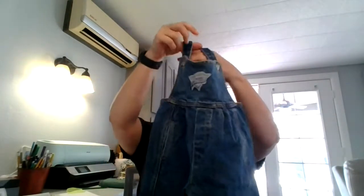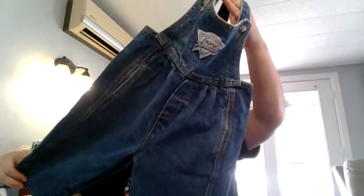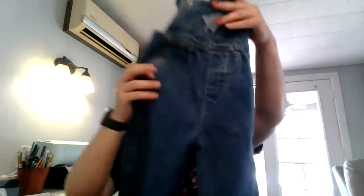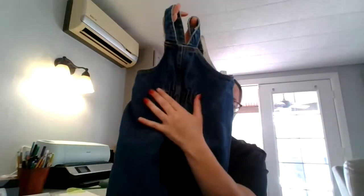Then we have some Guess overalls — I have not listed these yet, they will be listed by end of day. They are a thicker denim, definitely vintage, and definitely little girls. You can see the pleating, silver heart buttons, and gathering in the back.